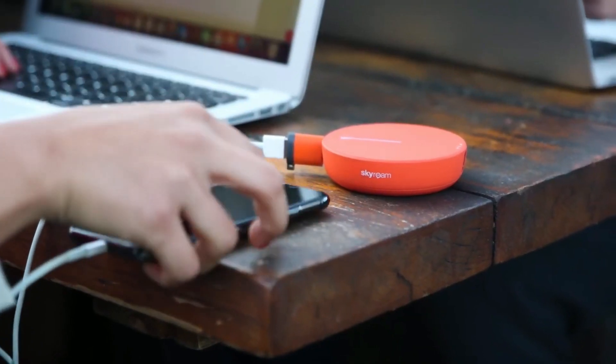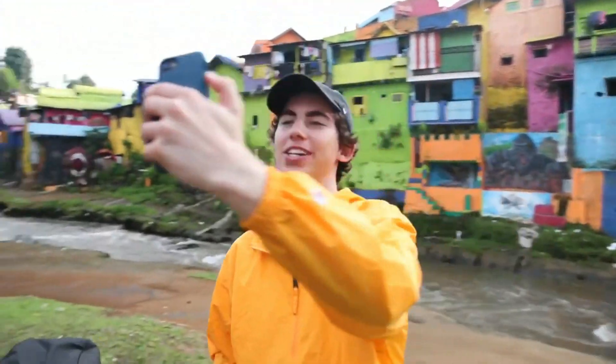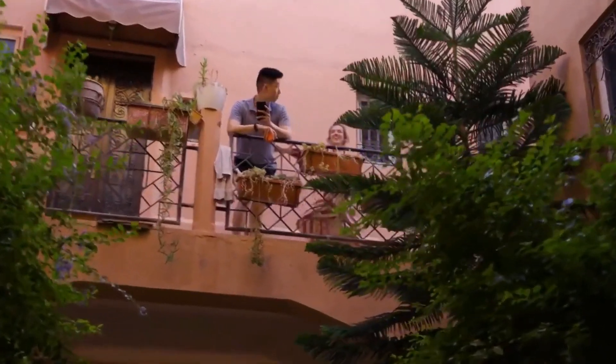Now you can stay connected and share the moments that matter, wherever you are. So get out there and immerse yourself like never before, because with the all-new Skyroom Solis X, you can truly do more from anywhere.